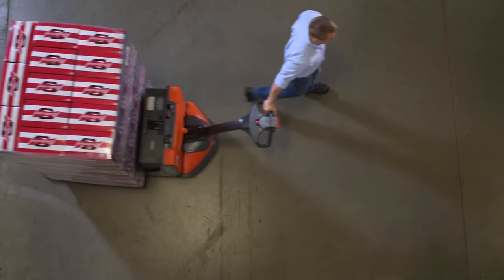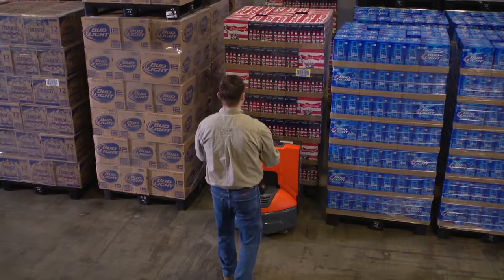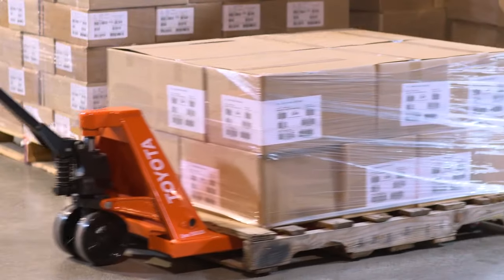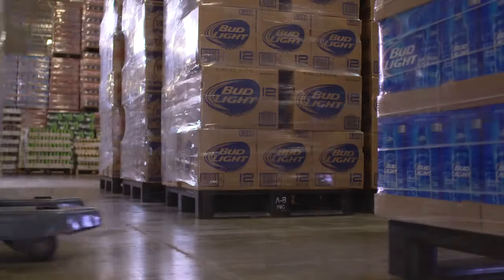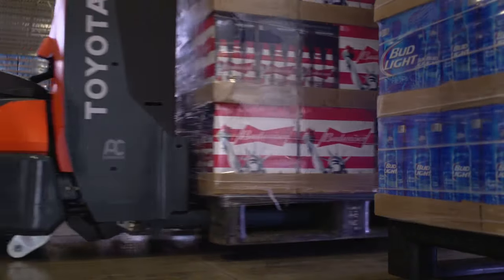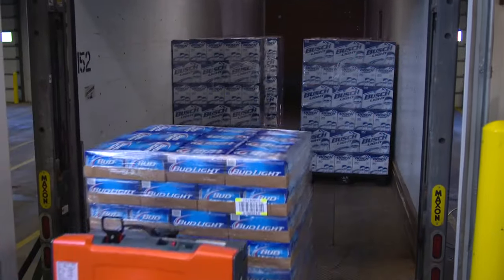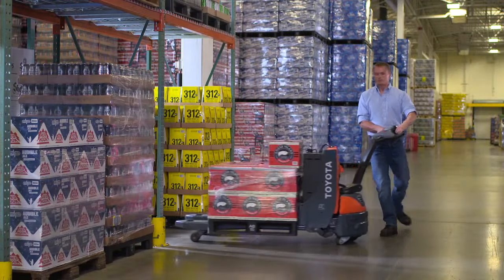Toyota offers various types of pallet jacks for the customer who needs to move materials in horizontal transport applications but not necessarily lift them vertically. Whether the distance you need to move your material is long or short, Toyota offers highly maneuverable and reliable pallet jack solutions to help increase your productivity.